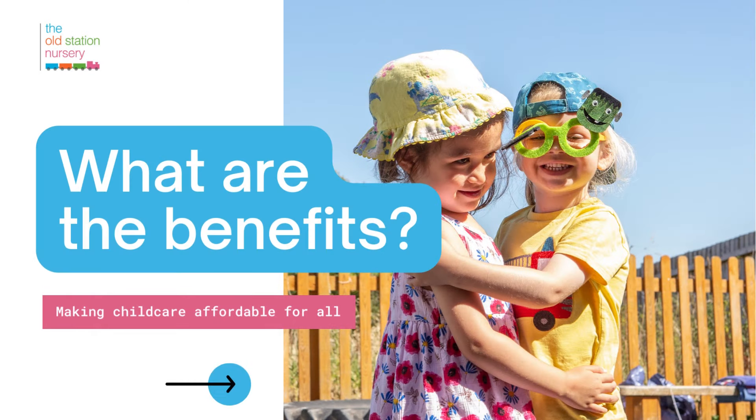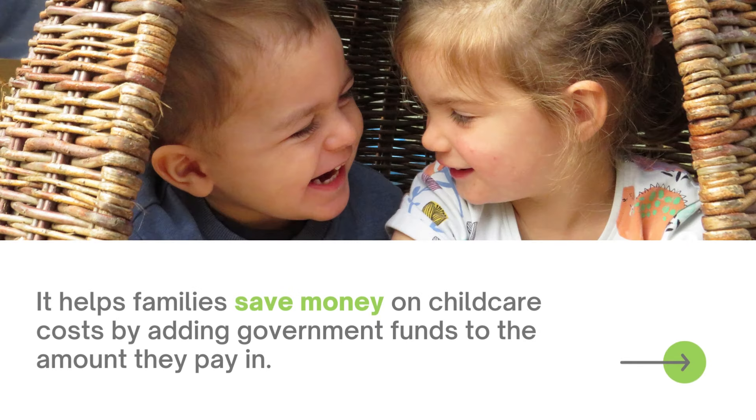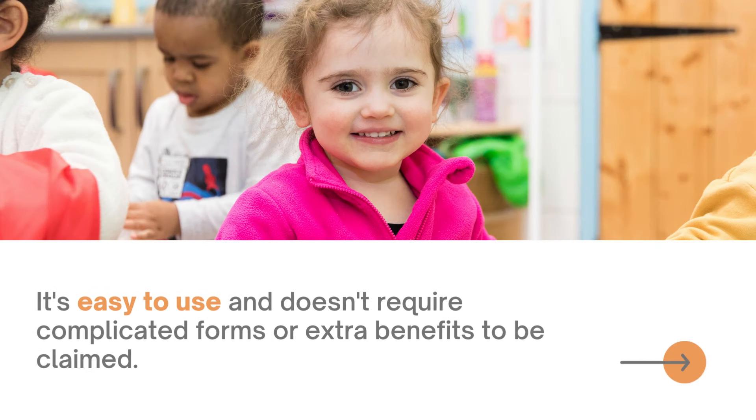What are the benefits? It helps families save money on childcare costs by adding government funds to the amount they pay in. This is done automatically and you are able to use the money when it shows as available on your account. It's also easy to use and doesn't require complicated forms or extra benefits to be claimed.